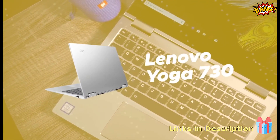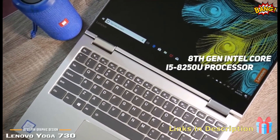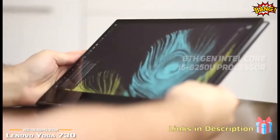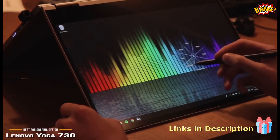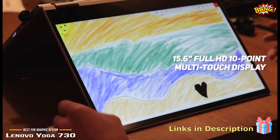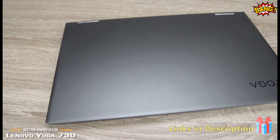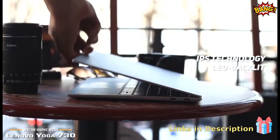Number 2 on our list is the Lenovo Yoga 730. It features an 8th generation Intel Core i5-8250U processor and 8GB of memory for fast and efficient performance. You can play games, stream HD content, and do graphic design work without any lag. This laptop's 15.6-inch Full HD 10-point multi-touch screen has a native resolution of 1920x1080, offering a very clear and sharp picture that is perfect for photo and video editing work. The IPS technology provides a tough, very responsive interface that allows you to tap and glide seamlessly.